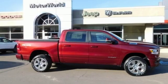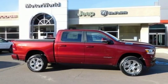Engineered to get things done. Engineered to be a Ram. Hurry in today and see it for yourself.